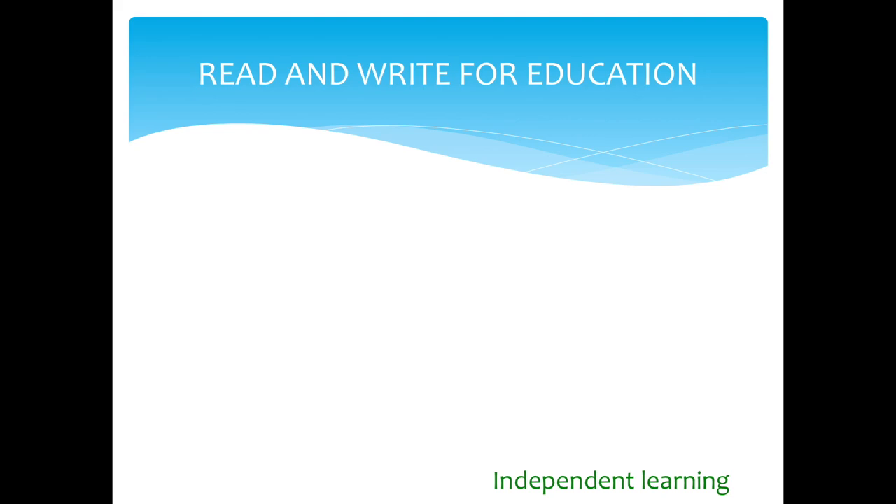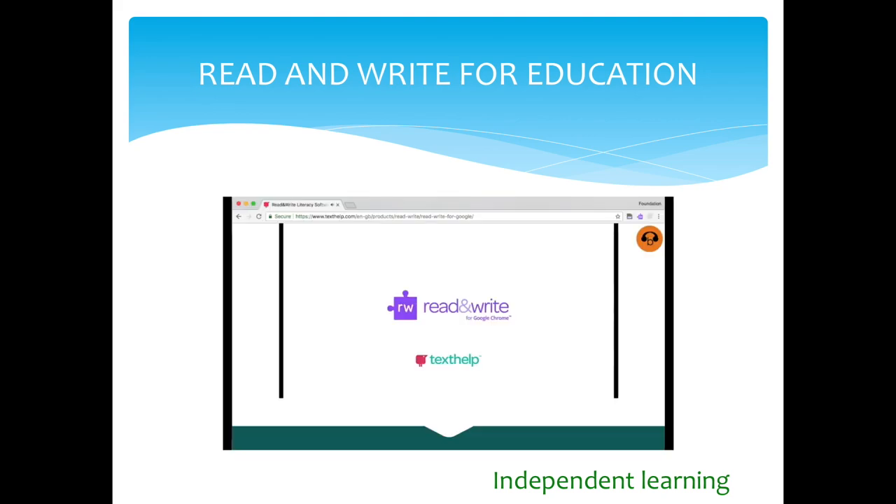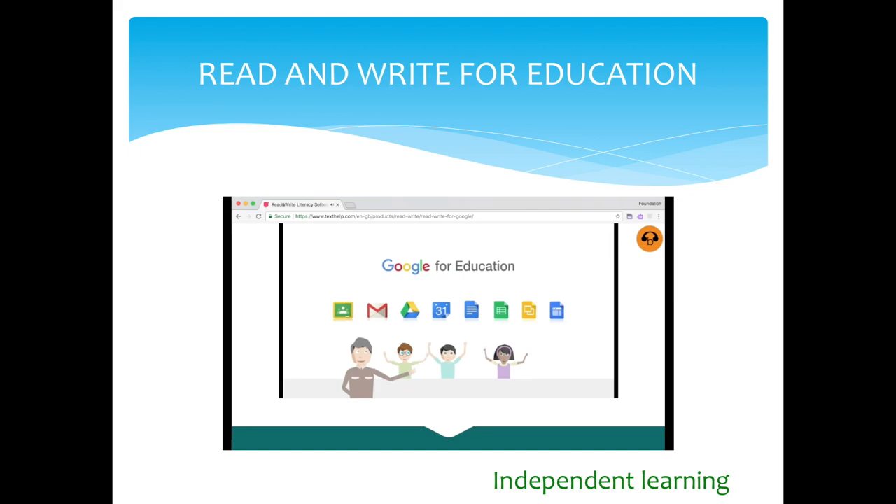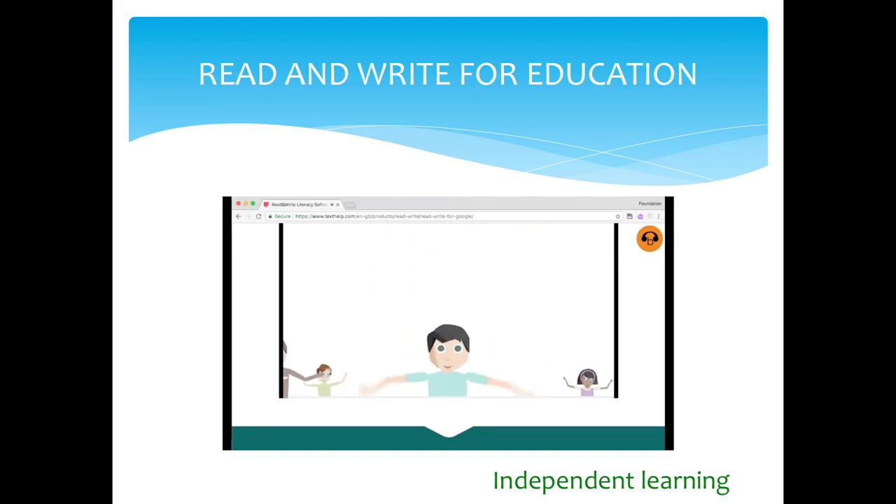Read and Write for Education. Here is an example of what is available — some of you may already be familiar with this software. Google Apps for Education are everywhere. You might well be using them in your own school, along with millions of other students and teachers. Google Apps are great, but what about students who need a little extra help? Working with documents and the web can be a challenge for struggling readers and writers, English language learners, and students with learning disabilities like dyslexia.